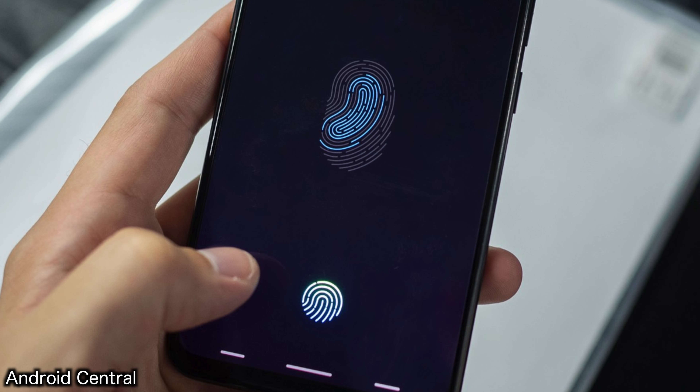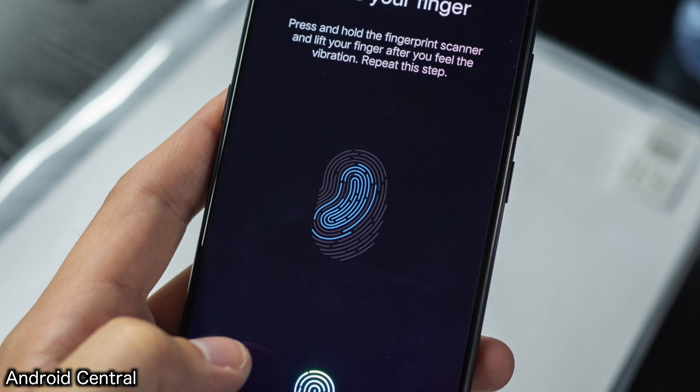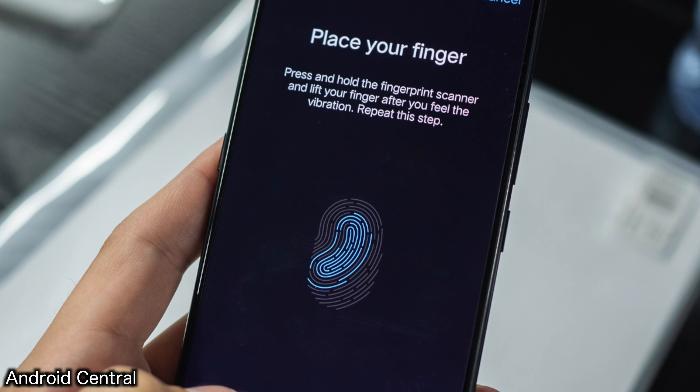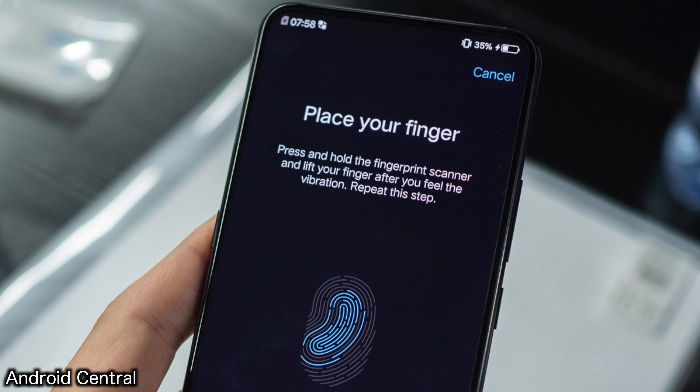The Nex also features a third-generation in-display fingerprint scanner. According to Vivo, the new sensor is about 50% faster with better recognition accuracy and a broader detection of the finger area, with an overall 10% faster unlock speed compared to the previous fingerprint sensor solution.